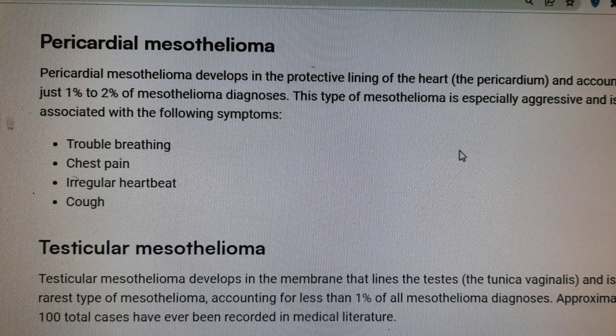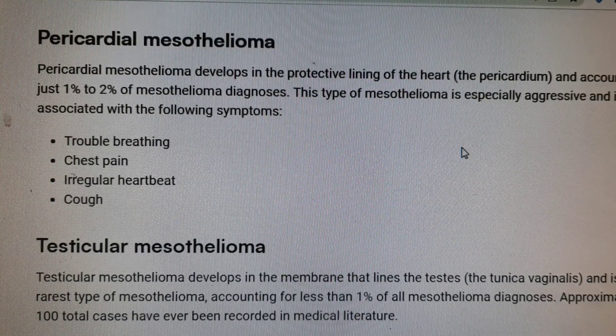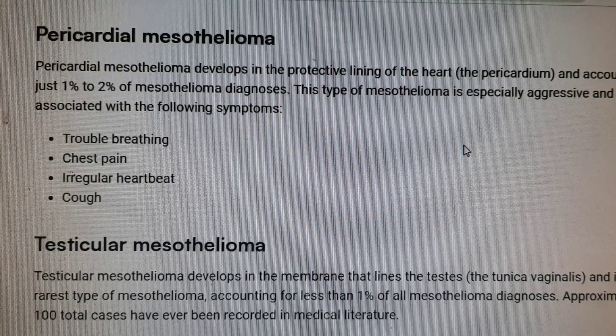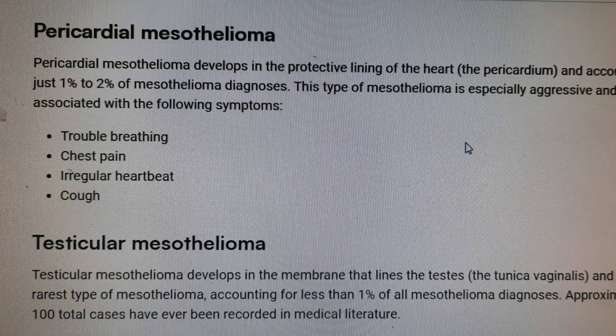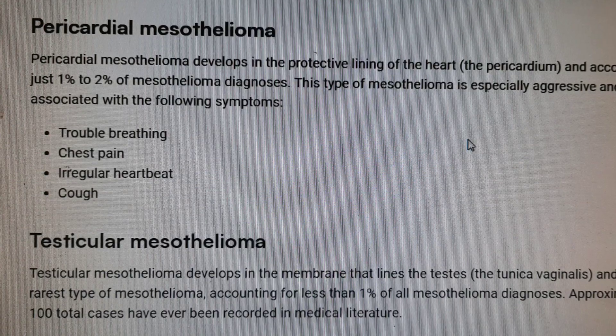Pericardial mesothelioma develops in the protective lining of the heart, the pericardium, and accounts for just 1% to 2% of mesothelioma diagnoses. This type of mesothelioma is especially aggressive and is associated with the following symptoms.